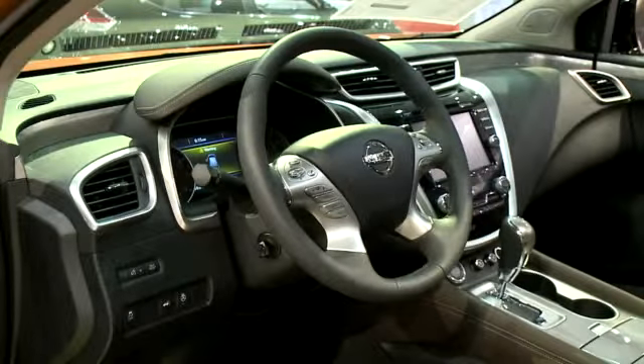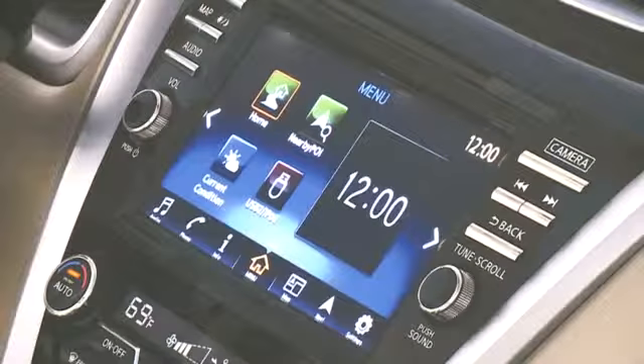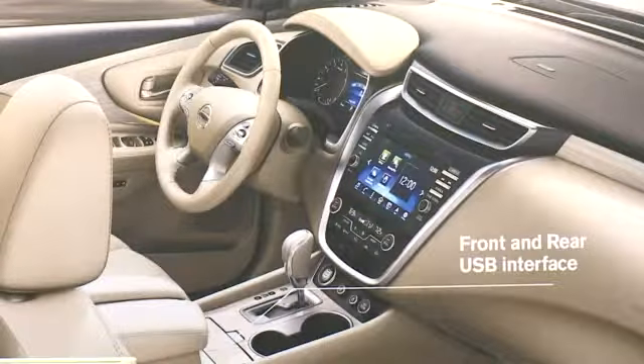With 70 cubic feet of interior room — the largest in its class — this crossover has plenty of room and comfort, including zero-gravity seats that take all the pressure points off your back and legs, relieving driver fatigue. It feels like sitting in a living room chair.